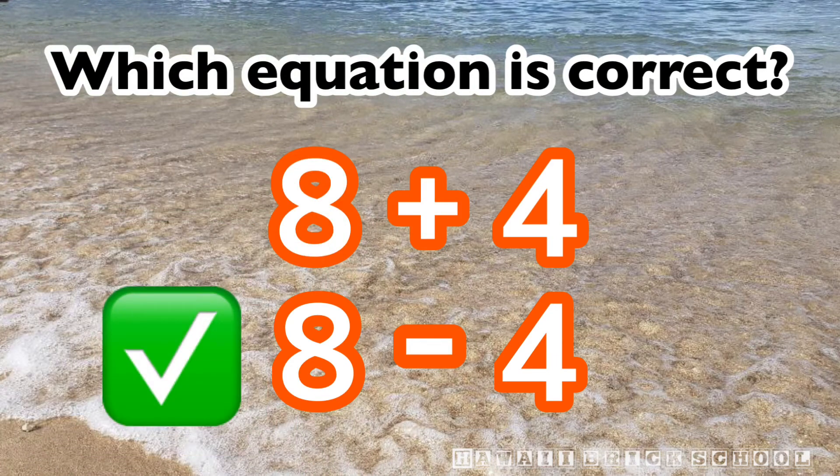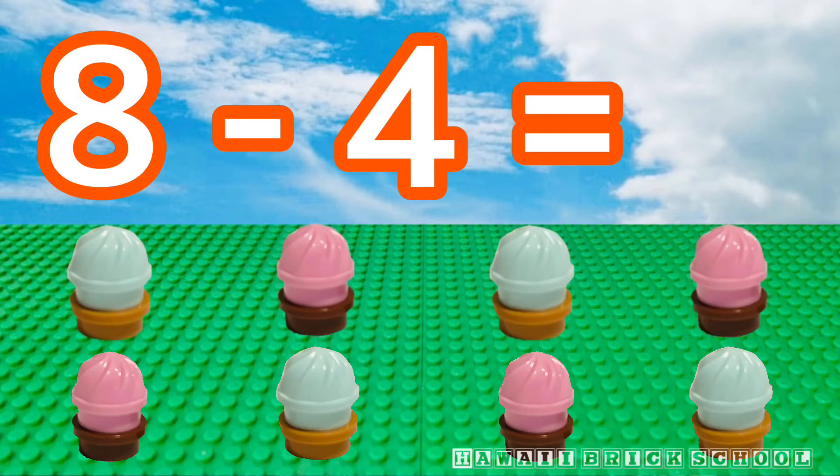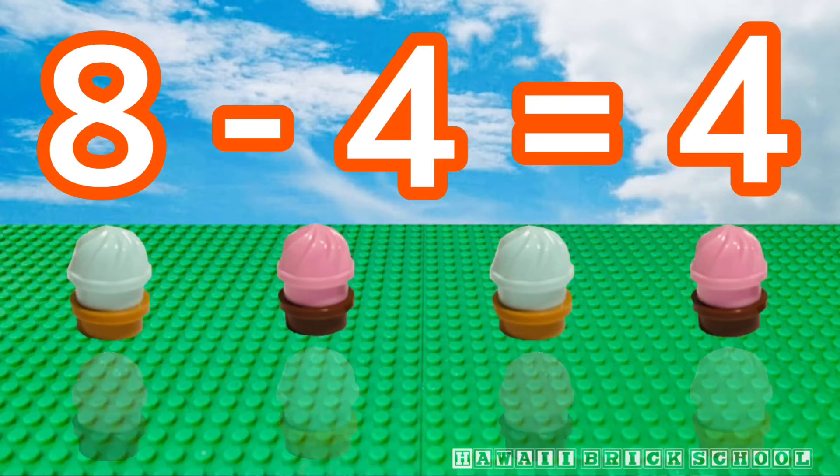Good, eight minus four is the best one. Eight minus four is? Four.